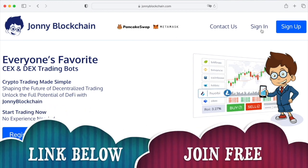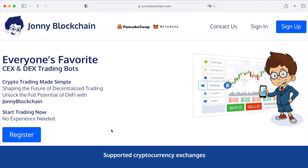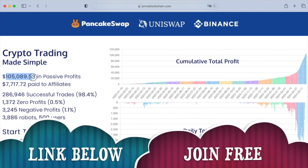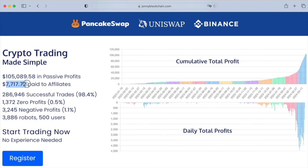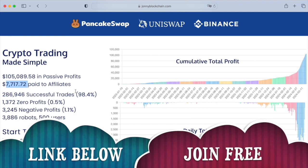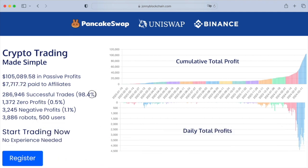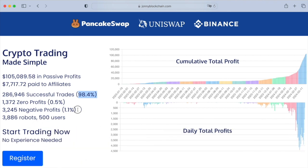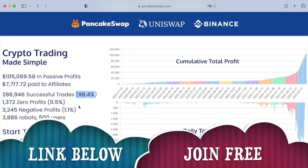You can create a free account by clicking on sign up or register. Looking down the bottom, you'll see that we've got $105,000 in passive income for the members so far, and there's over $7,000 paid in affiliate commissions. It also has an affiliate program. 98.4% of profitable trades, 0.5% broke even basically, and 1.1% of negative trades means they made a loss. But 98.4% of positive trades — absolutely mind-blowing system.